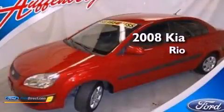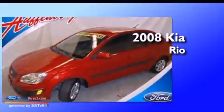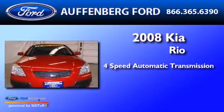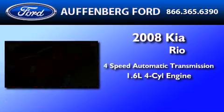This is a 2008 Kia Rio. This car has a 4-speed automatic transmission and an inline 4-cylinder engine.